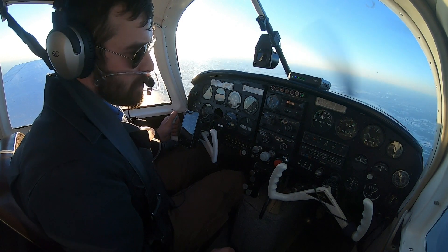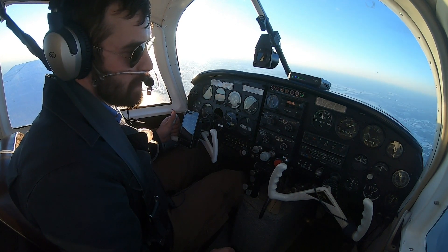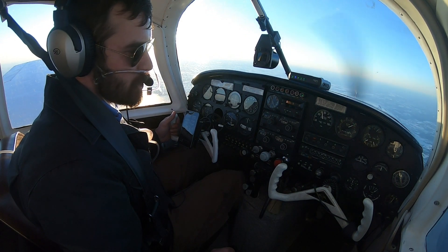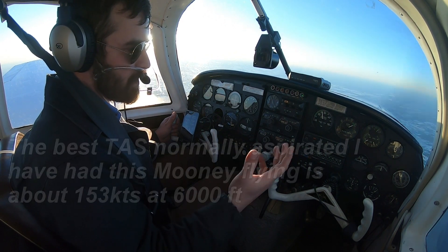For the last 2,000 feet of the climb, I had to reduce the climb rate to about 300 feet a minute and increase indicated airspeed. We were approaching 450 degrees on the CHT — that is a known complaint with the aircraft about it getting hot. We're full rich on the mixture to keep temperatures down.